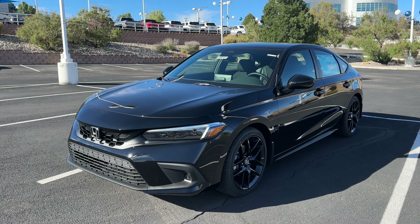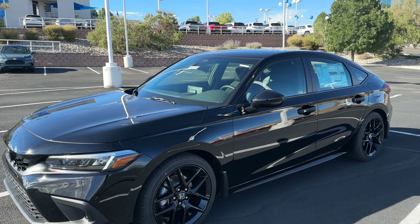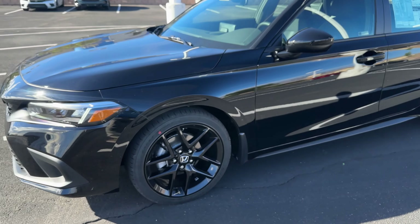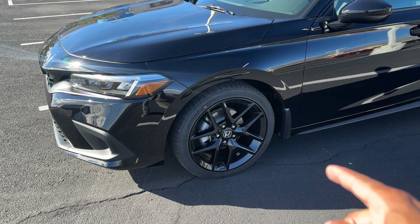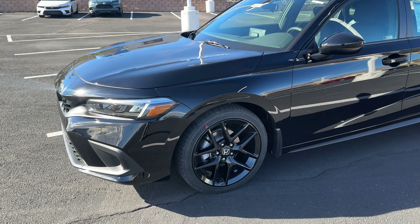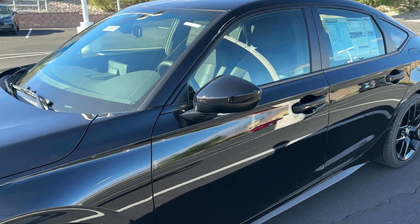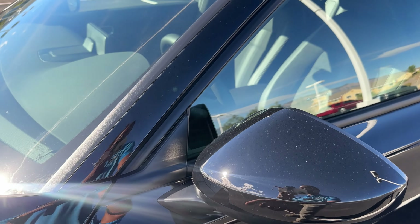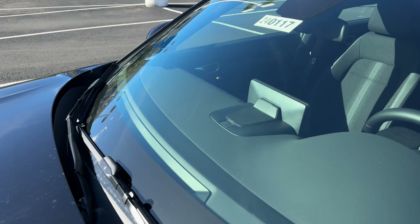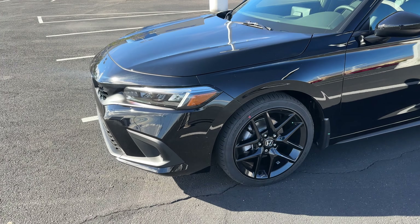The Sport blacks everything out: 18-inch gloss black rims, gloss black mirror caps, and all black trim around the windows. Tires are 235/40 on 18-inch rims, giving you more width compared to the LX. The newer mirror location is a little lower on the door for better visibility, with a wider windshield, updated Honda Sensing camera, and updated windshield wipers. This is the 11th generation, so everything inside and out has been completely redesigned.